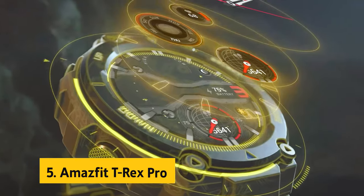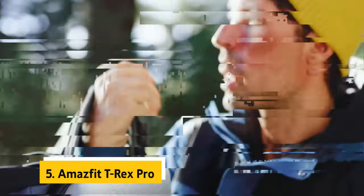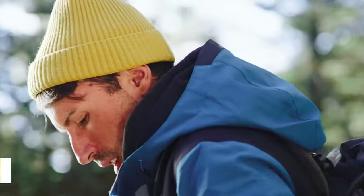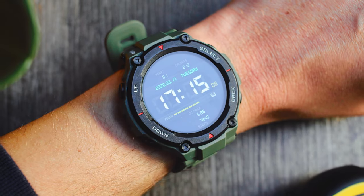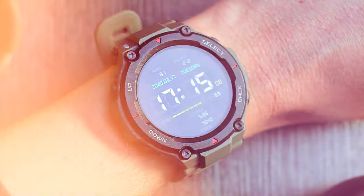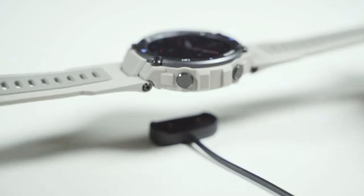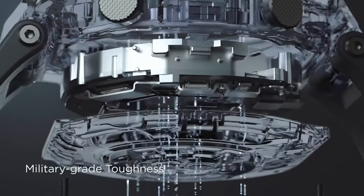At number 5 on our list is the Amazfit T-Rex Pro. The Amazfit T-Rex Pro smartwatch is truly a rugged and reliable companion for outdoor enthusiasts and fitness fanatics alike. This smartwatch boasts an HD AMOLED always-on color screen that can withstand extreme conditions, having passed 15 military-grade tests. Whether you're exploring hot deserts, humid rainforests, or polar glaciers, the T-Rex Pro is up for the challenge.